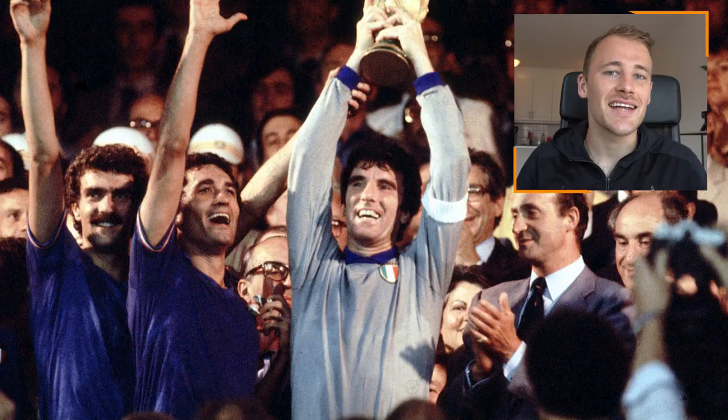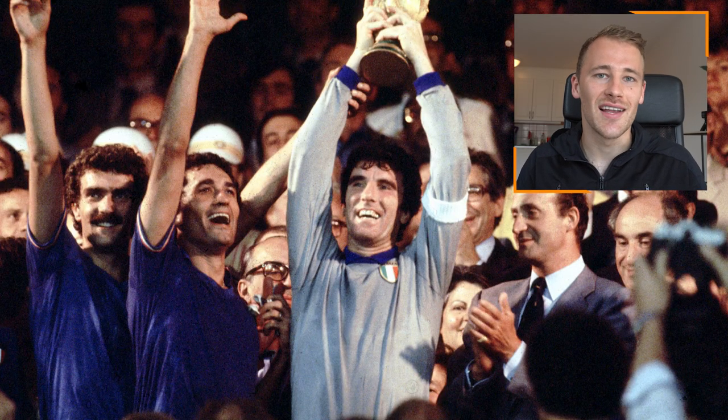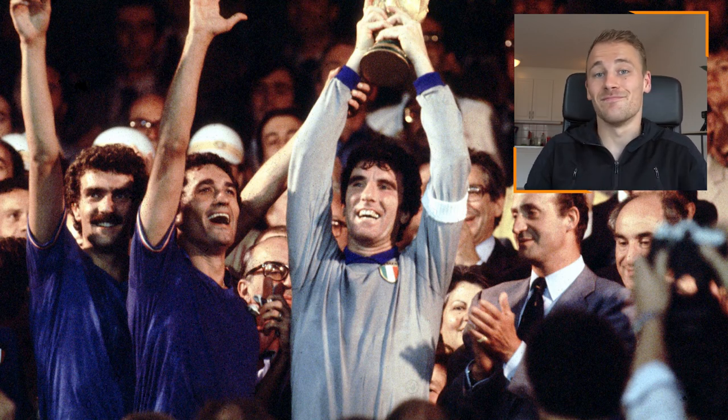Next up, Dino Zoff and the Italy kit from the 1982 World Cup. The opposite end of the color spectrum compared to Campos and Seaman, but equally as iconic. Only an Italian would be able to pull off what looks like a school jumper and make it look extremely classy. Add to that the white captain's armband on the left arm and you've got an iconic look — and it must have paid off, as Italy won the World Cup.